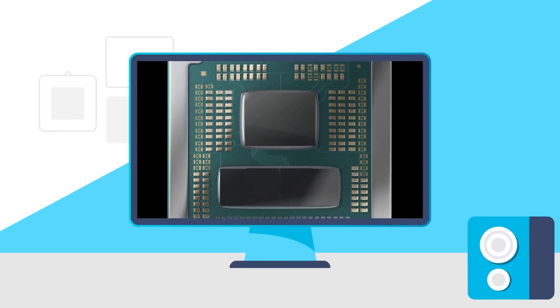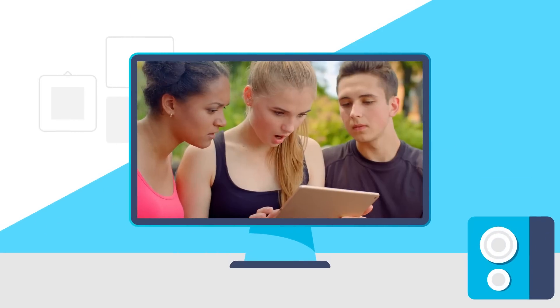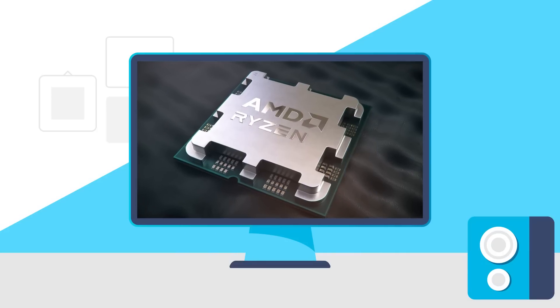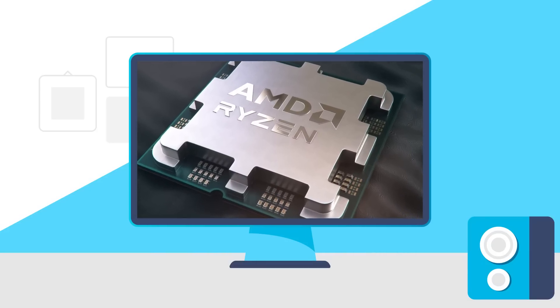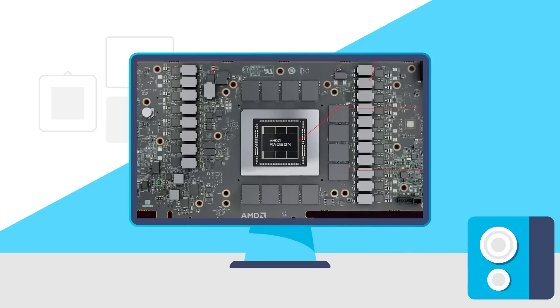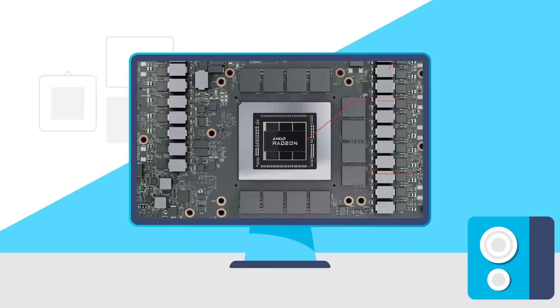Today AMD's new CPU gets tested, Intel's new monster CPUs get destroyed, AMD Ryzen 7000 X3D parts get official performance leaked, and AMD's RX 7800, 7700, and 7600 are cheap.